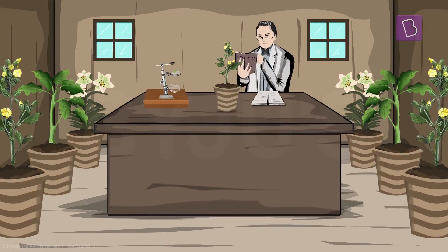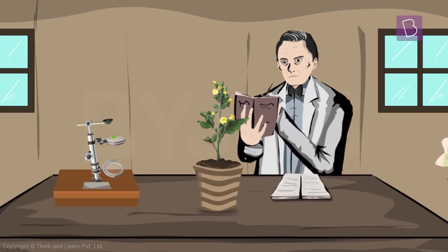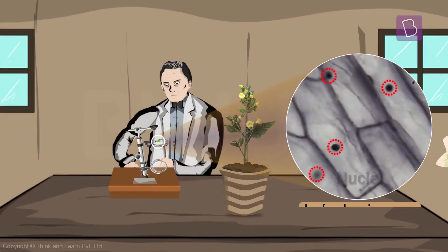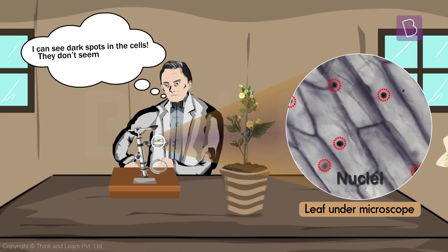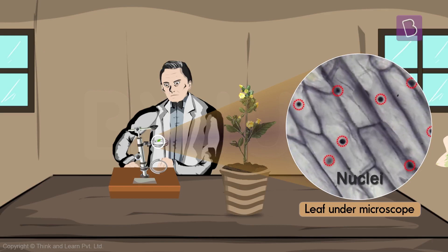And so enters Robert Brown, a Scottish botanist. He had studied the works of the other two scientists before him and further improved the working of the microscope. He put a plant sample under his microscope and saw that there were dark spots in every cell, but these spots didn't really seem to do anything. Brown somehow had this intuition that these spots were really important.